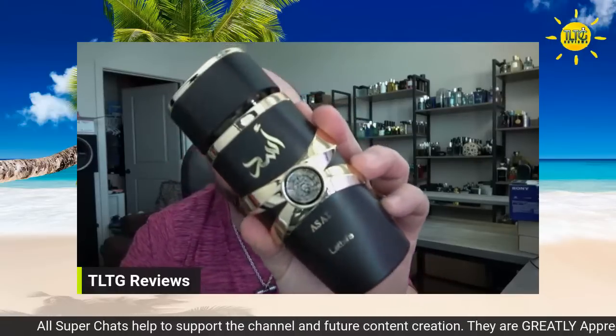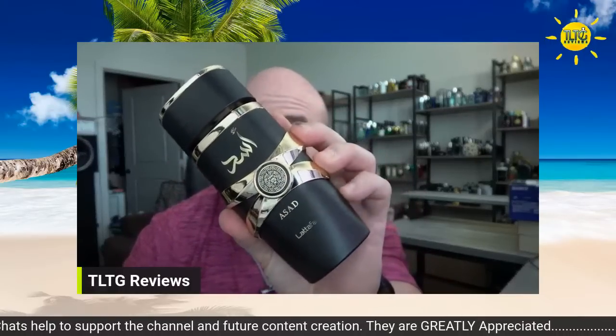Next, this one very much impressed me — I did a full review on it. This is Latafa Asad. I know it's not for everyone, but at a sub-$30 price point, it's great. It's not the most accurate when it comes to Sauvage Elixir — it's got its twists. If you want accuracy, you need to go with Alexandria's version of Sauvage Elixir, which is spot on — nuclear performance, really really close. I would say this is like 80% Sauvage Elixir, but the coffee note, the pineapple — there are differences, and that's what I like.